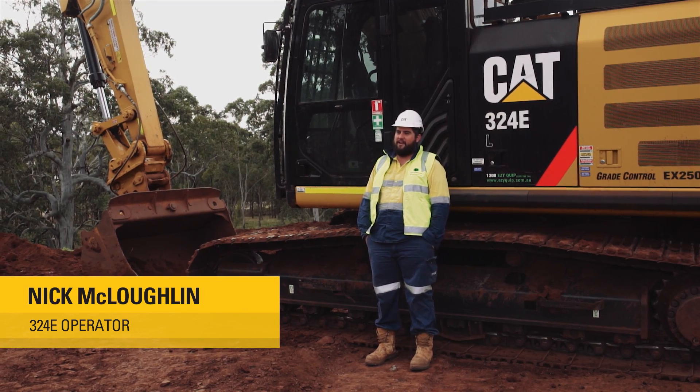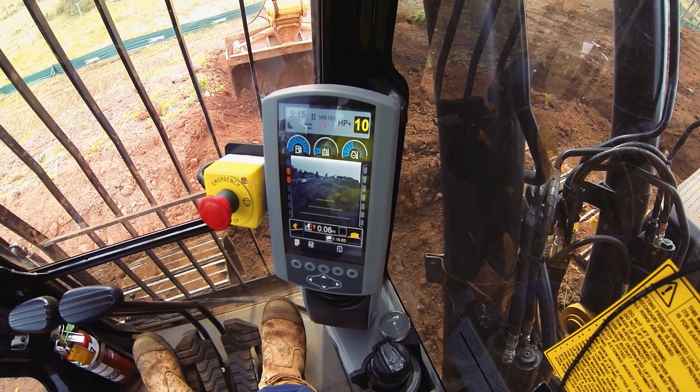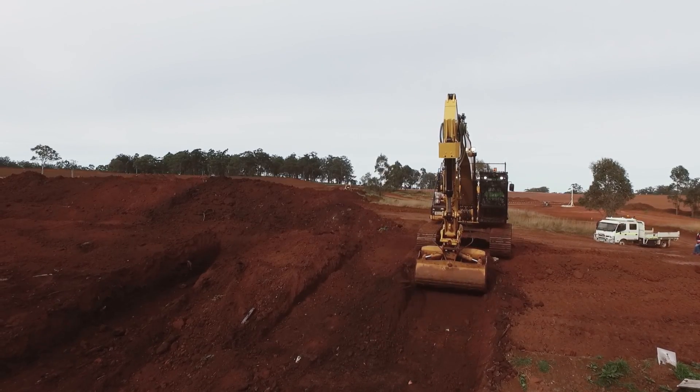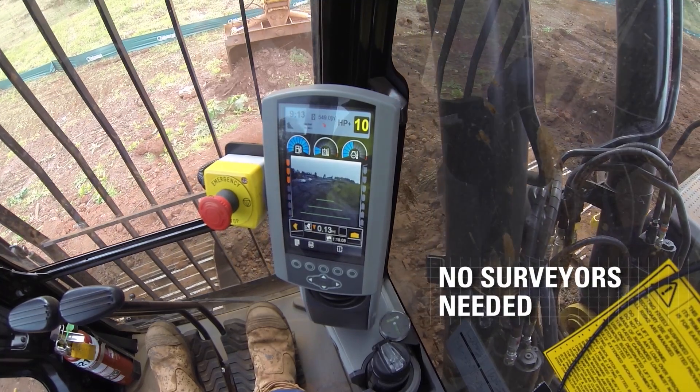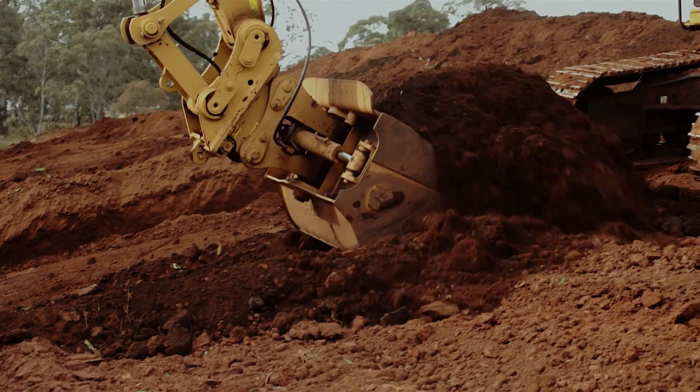With CAT grade control it's easy to use, easy to pick up, everything's on the screen. It's a lot easier cutting batters and digging trenches. Using the CAT grade control, you don't have to wait for a surveyor or someone to step in and take heights — you can just do it all yourself.